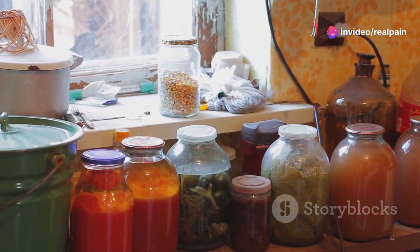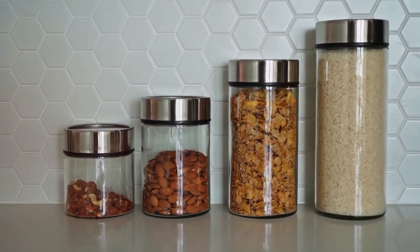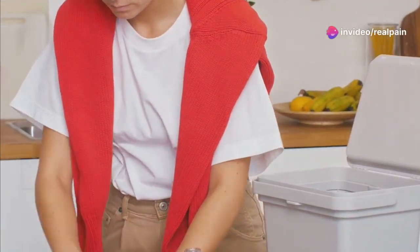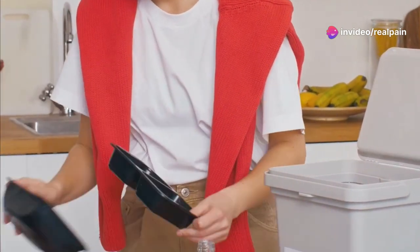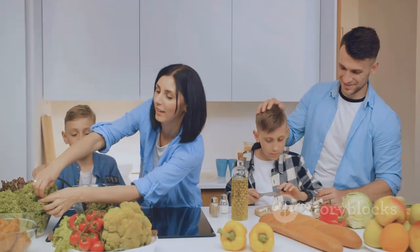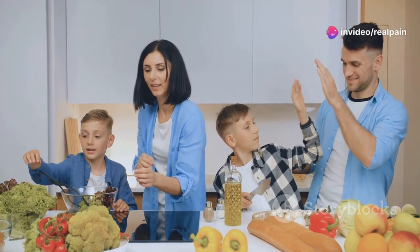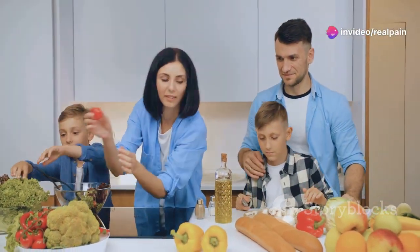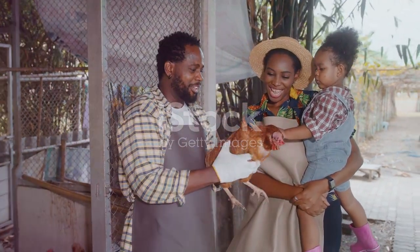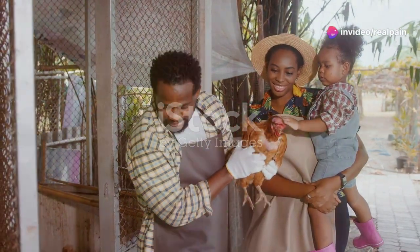Choosing glass or stainless steel containers for food storage can also make a difference, as these materials do not contain harmful chemicals that can leach into your food. Avoiding plastic wrap is also helpful — beeswax wraps and other eco-friendly alternatives are great options for keeping food fresh without the risk of chemical exposure. Remember, small changes can have a big impact. Each step we take towards reducing xenoestrogen exposure contributes to our overall well-being and the health of future generations.